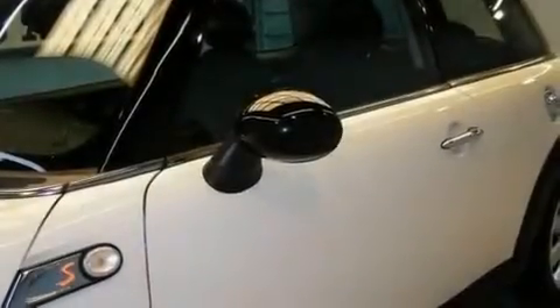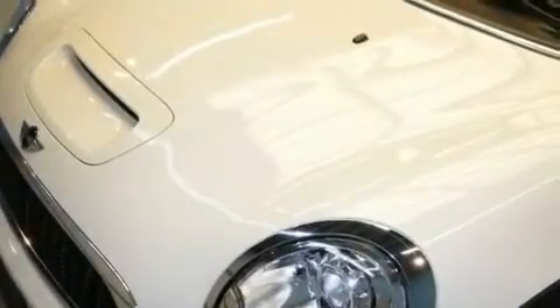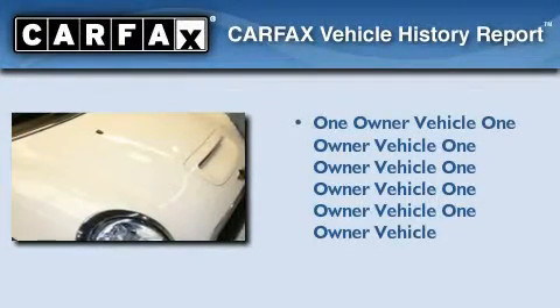With an EPA estimated rating of 36 miles per gallon on the highway, this automobile is clearly a fuel-efficient choice. This Mini has had only one owner and it qualifies for the Carfax buyback guarantee.